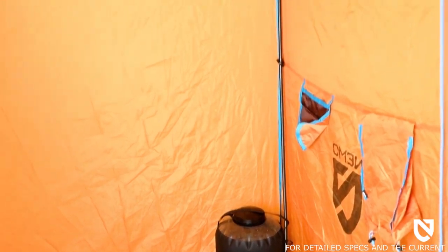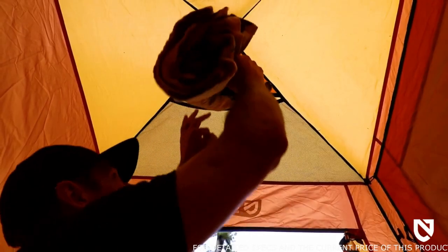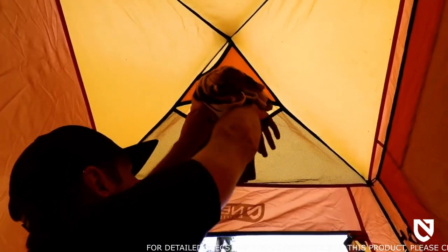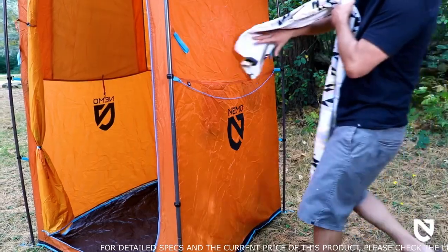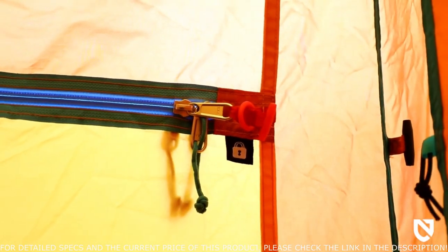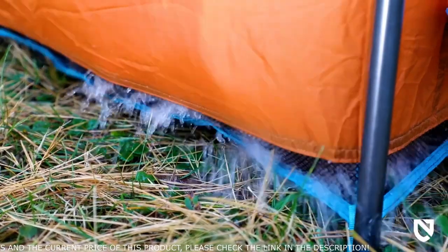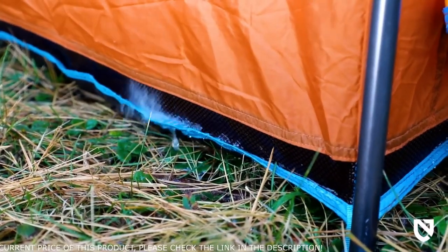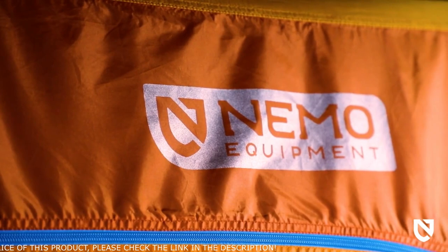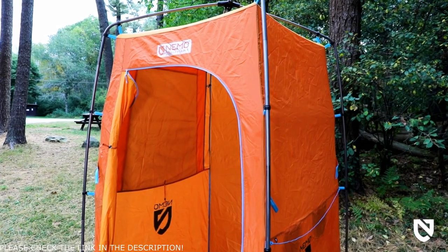Pairing perfectly with our Helio portable showers, Heliopolis' hose attachment holds the sprayer at head height for a hands-free high pressure shower. An overhead towel pocket and external clothesline offer plenty of areas to keep towels and clothing off the ground and close by. A door lock mechanism, a built-in teepee dispenser dry bag, a durable floor with drainage mesh sidewalls, and a reflective logo for easy nighttime wayfinding are a few of the other thoughtful features that bring class and quality to this privacy shelter.